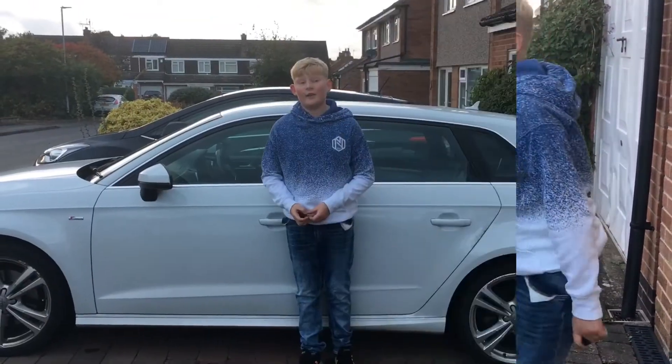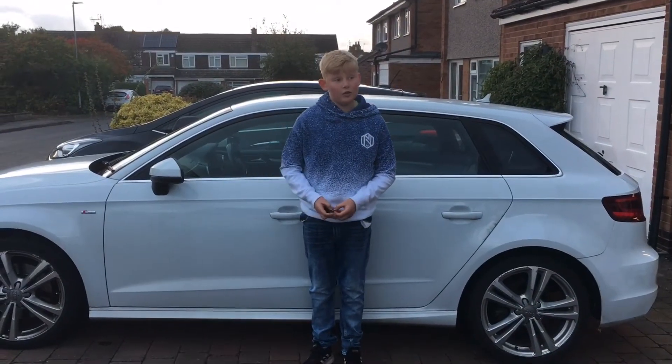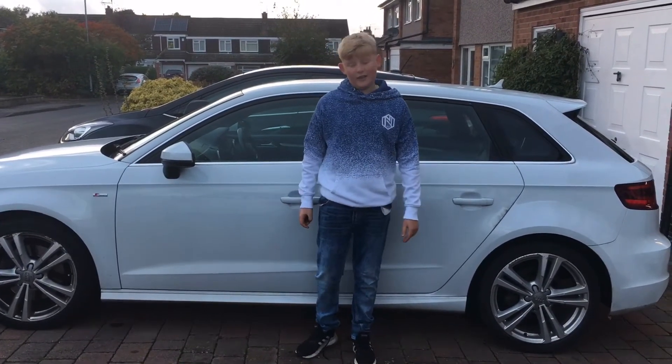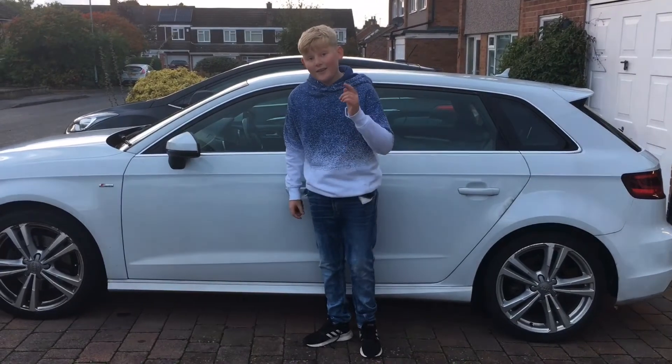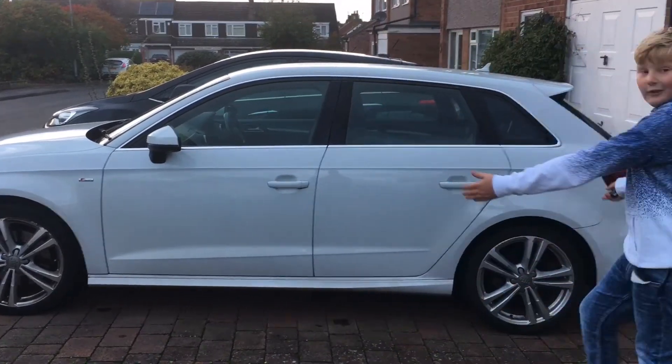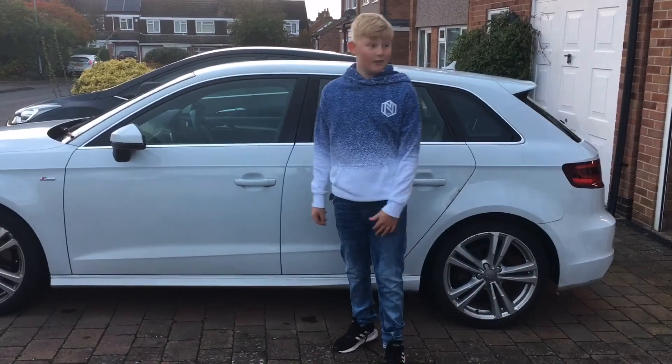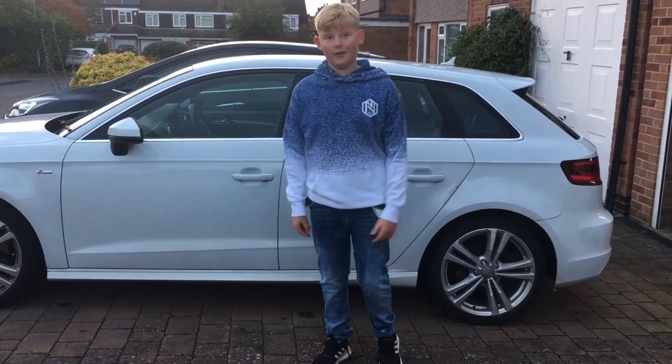The Audi A3 is a very practical and reliable car. And like I said at the beginning, those downsides won't put you off. I've got to say, the stunning looks are really nice. So go and buy one - it's really nice.